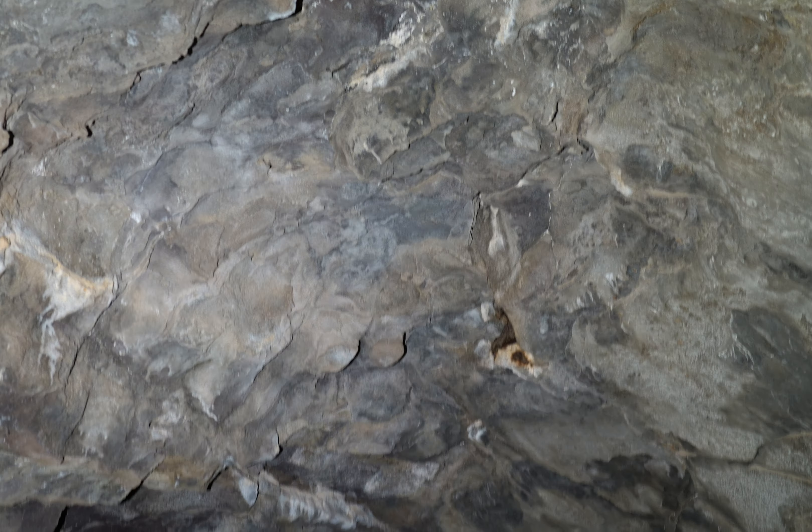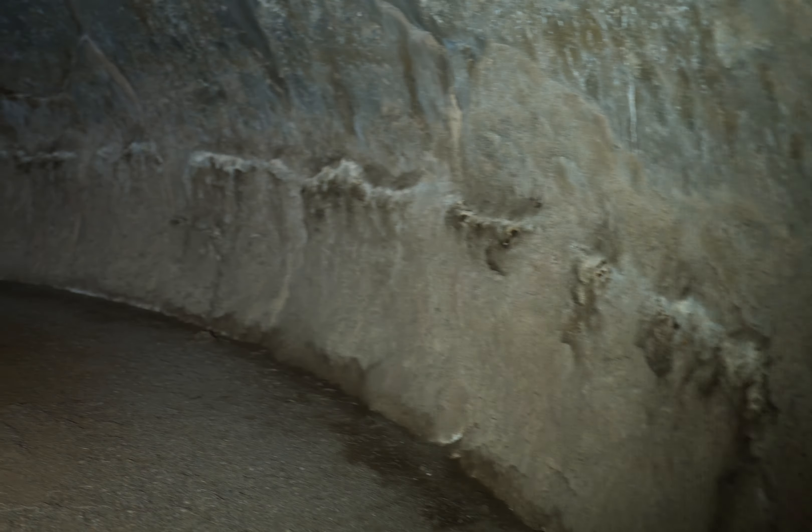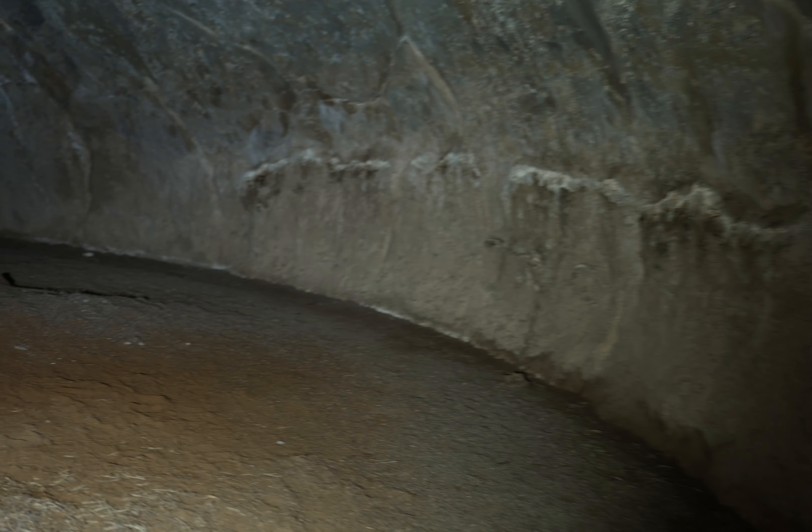Notice how the ceiling is not so smooth up here — there was breakdown, and the breakdown must be hidden underneath all this stuff. The floor I'm walking on — that's rat droppings. The whole floor is rat droppings. So yeah, definitely wear shoes when you're caving, or boots.